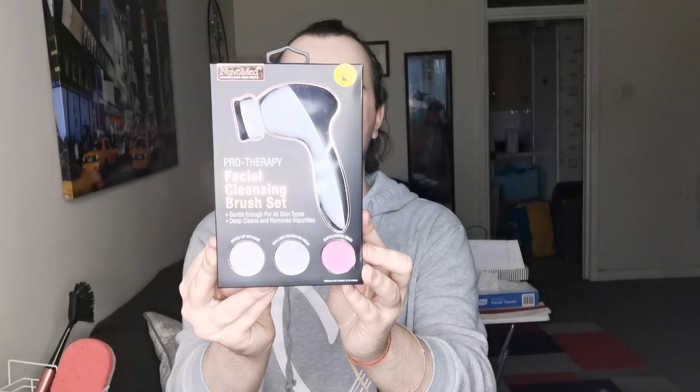I got this little facial cleansing brush — it gently removes dirt from your pores which is great. It's got like three different settings and that was only £2.99, which was on a deal.